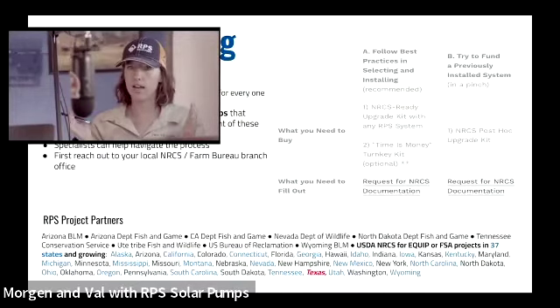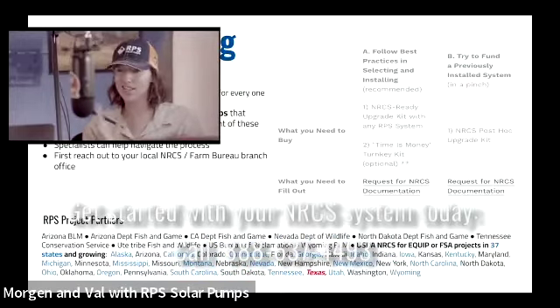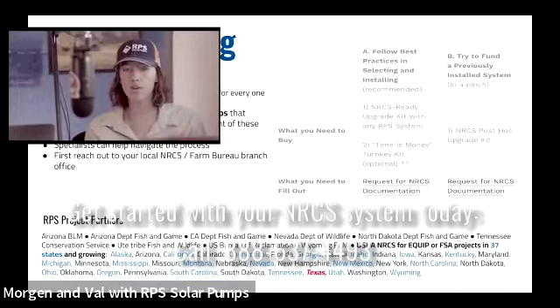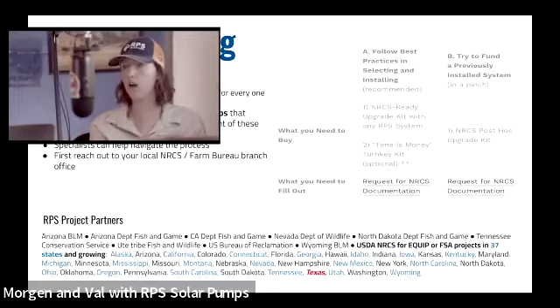We have engineering documents for our mounting equipment, and we put it all together into an NRCS documentation package that we can send to the engineer working with your case. You fill it out together, send it back to us, and everybody has it on file. You can purchase what's called an NRCS-ready solar pump kit, which comes with engineering stamps and extra pieces that adhere to the most stringent NRCS guidelines. Alternatively, you may not have to purchase the NRCS kit, which is a little more expensive, but if you do, you're good to go — you can purchase it and then apply for the funding post hoc.